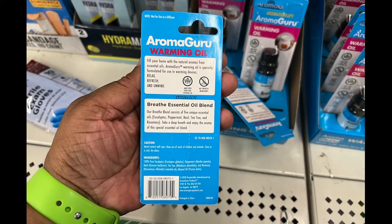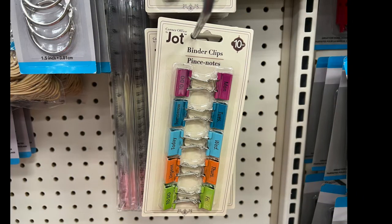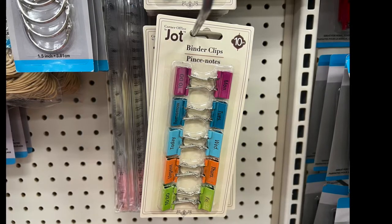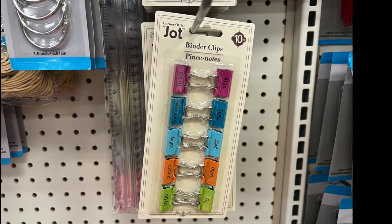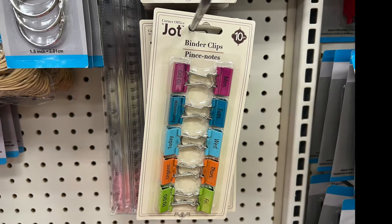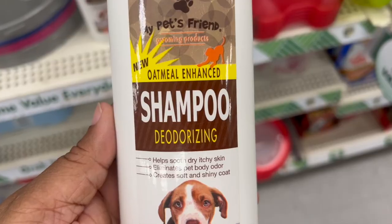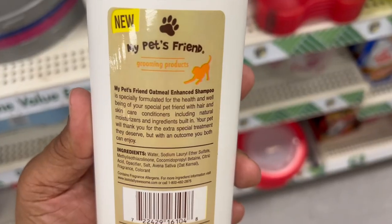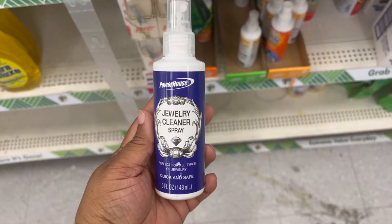These are binder clips by Jot. One side has labels: to do tomorrow, today, urgent, another to do. The other side has Monday through Friday — awesome find by Jot! We also have new oatmeal-enhanced deodorizing shampoo for your dog. Awesome — if you have a dog, they have a formulated shampoo for them.